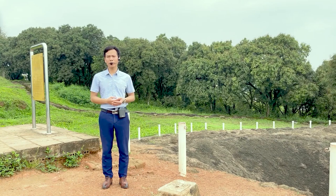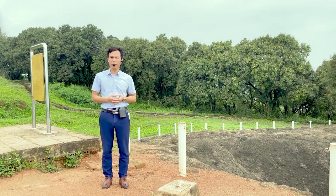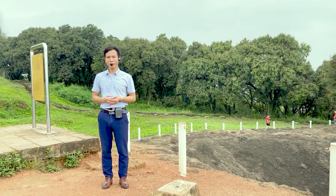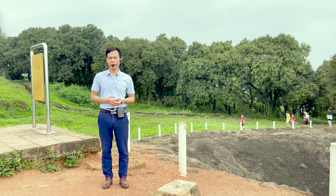Vietnamese troops repelled French attacks and restored their positions on the night of March 31. At bay A1, French forces had to withdraw all their troops from the bay and rush to reinforce A1 at any cost. Vietnamese soldiers fought for every inch of land. French forces still occupied two-thirds of the bay until the order came to hand over the task to Brigade 316. Regiment 102, left with only a few companies, was ordered to withdraw and hand over the battlefield to Regiment 174.